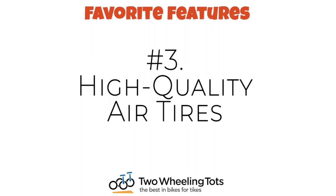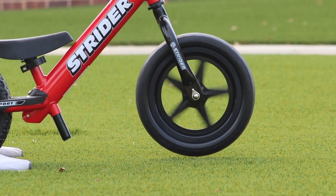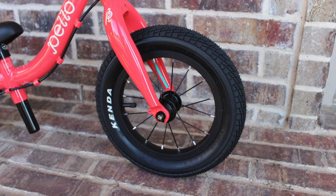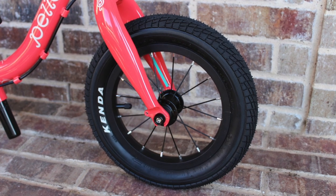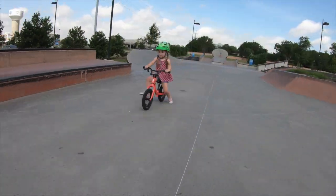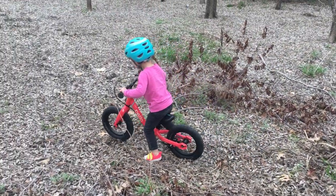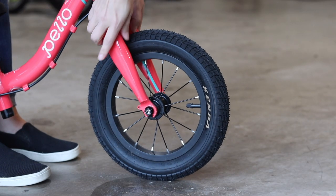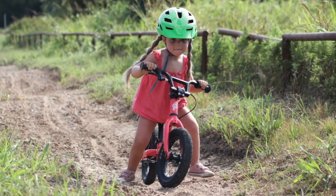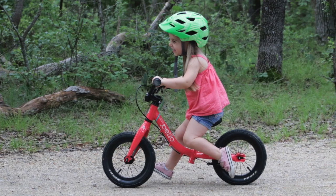And number three, air tires are king! Many balance bikes on the market have plastic rims and foam tires. High-end balance bikes like the Ripple cost more because their components are simply better. Built on durable aluminum rims with steel spokes, the Ripple features 12-inch Kenda contact tires. Wide and grippy, the contact tires offer amazing traction on paved surfaces and mild terrains. Thicker from rim to tread than most balance bikes, the contact tires also provide more cushioning for bumps and jumps along the way.